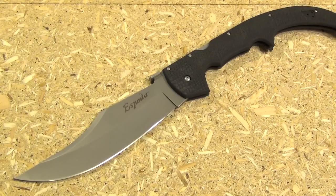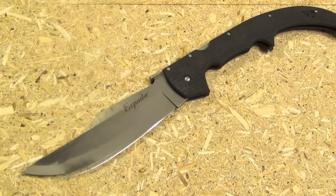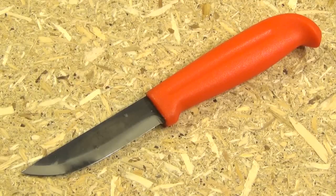In my category of extra-large folders — past four inches — this XL Espada is a knife I've done many demonstrations with. It's a fearsome blade, a pocket sword. Let's get into some fixed blades.